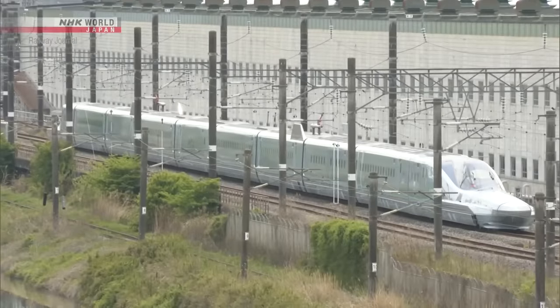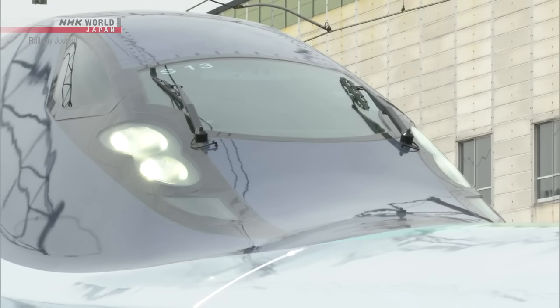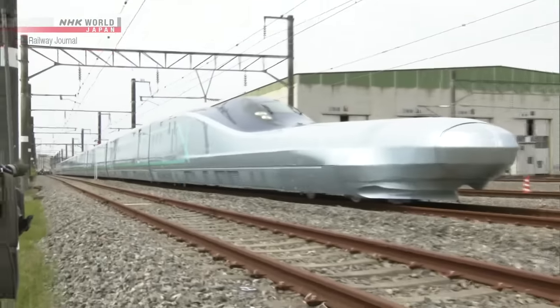The Alpha-X, which was introduced in 2019 to test the next-generation Shinkansen, was developed based on research conducted at this center.